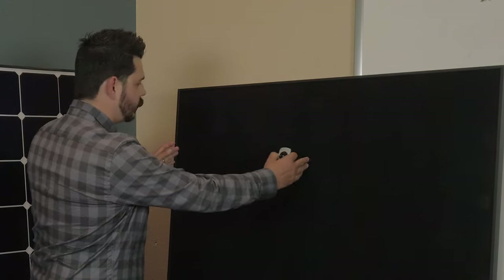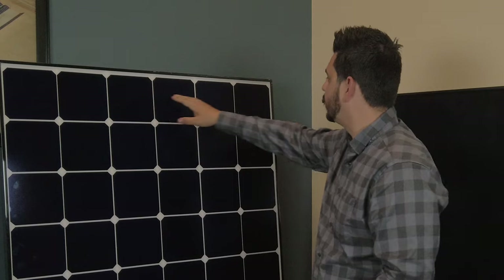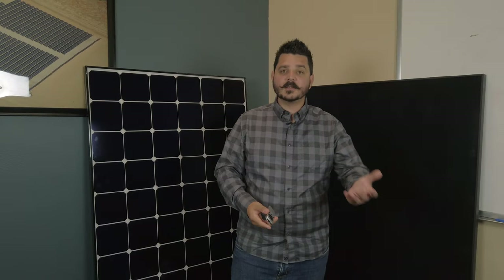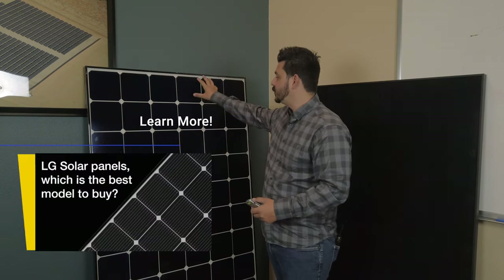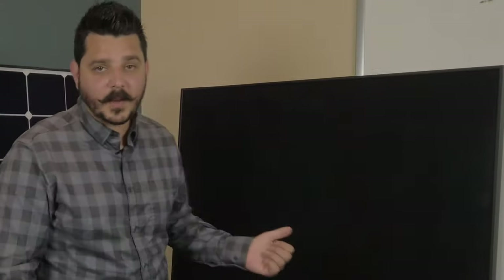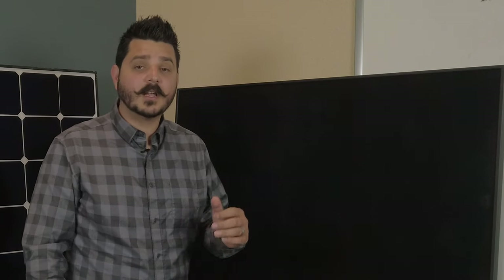One thing you can clearly see right away is that Solaria uses a rectangular cell. This is one cell right here — there are 20 of them on this panel. Whereas LG has 60 of the smaller cells, six across and ten down. More or fewer cells doesn't really play a factor in power, but it does affect how energy flows through the panel. This Solaria panel is rated for up to 365 watts and has an efficiency rating of 20.2%.